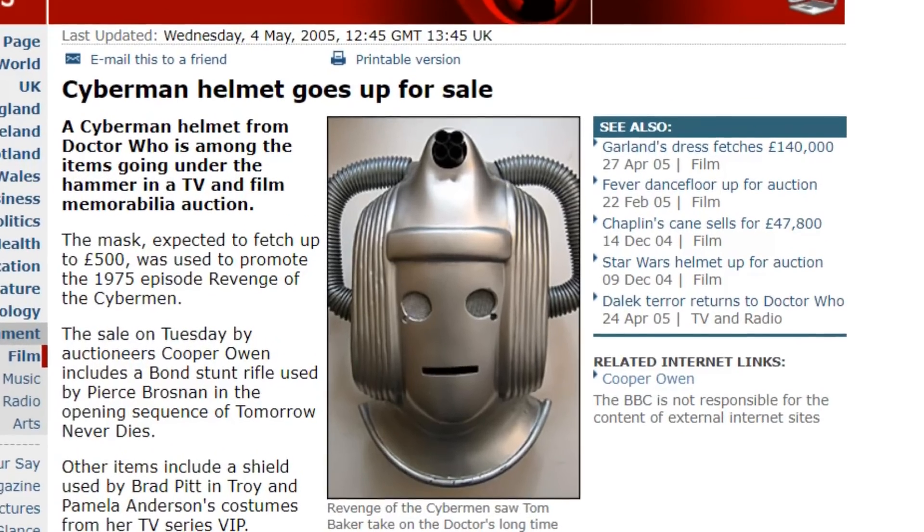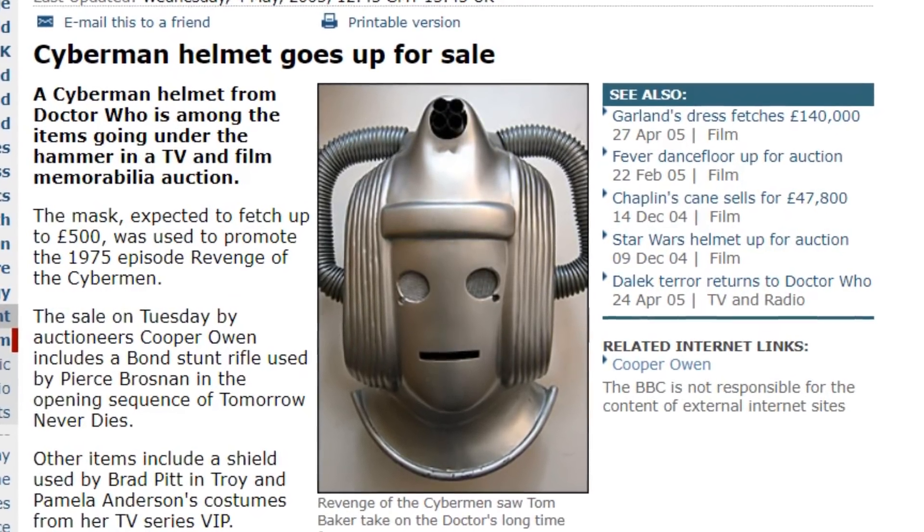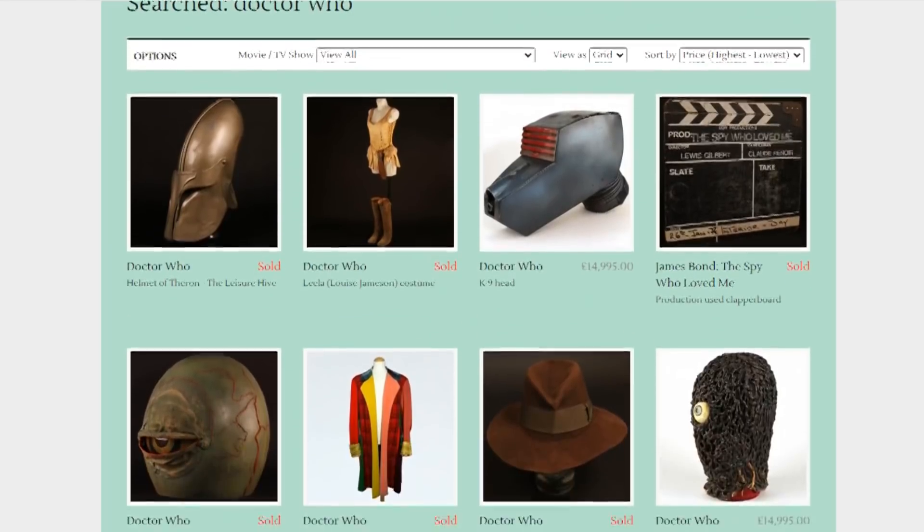Then I found a 2005 BBC news article talking about a Cyberman helmet that went up for sale at a TV memorabilia auction. They didn't say how much the mask went for, they didn't say who bought it. I have emailed the auction company — they've not got back to me yet with my inquiry about something they sold 15 years ago — but fingers crossed.